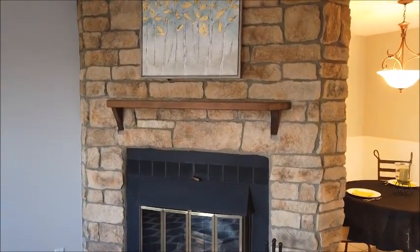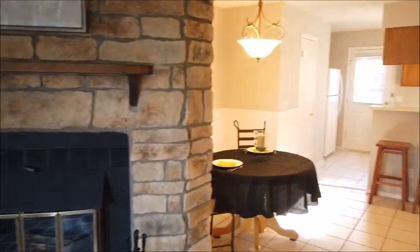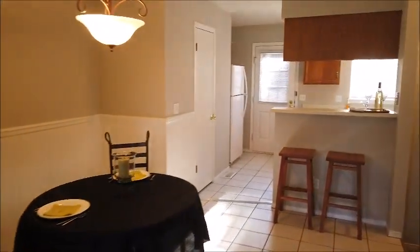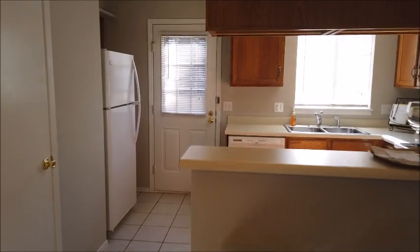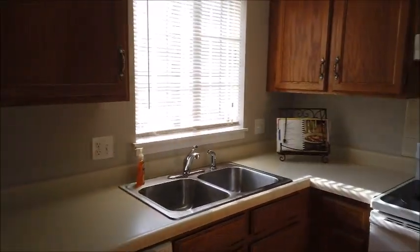Look at this beautiful stone fireplace — it's a wood-burning fireplace. And here's the dining room and a breakfast bar and the kitchen. All appliances are included.